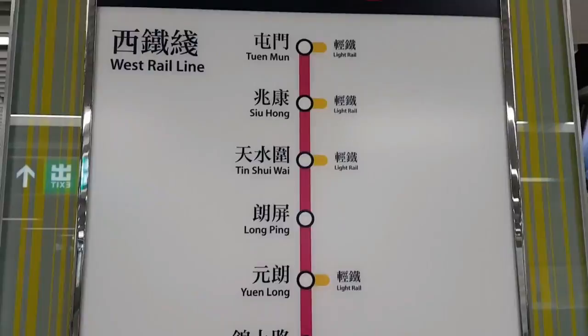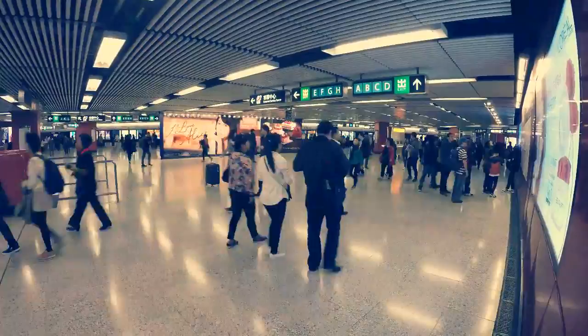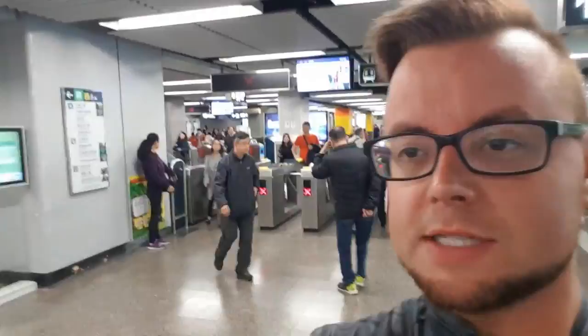Let's give you a little tour of an MTR station and how to use your Octopus card. Behind me are the gates where you can use your Octopus card. Just swipe your card on the reader — job done, simple.